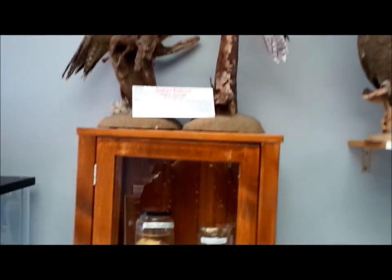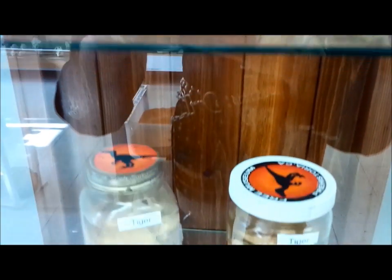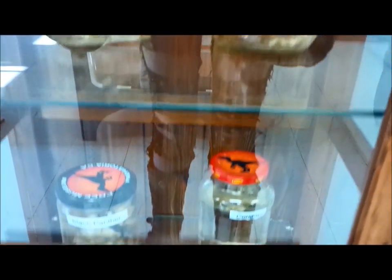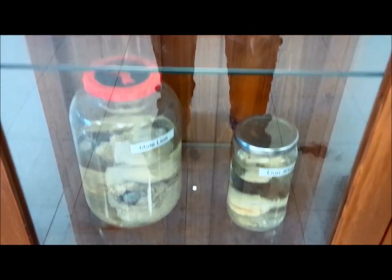He is cute! There's a bunch of wet specimens here — wow, vaguely disgusting.